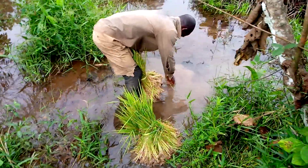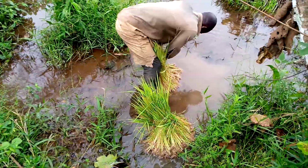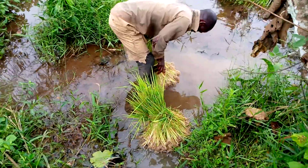Rice is a very lucrative business that you can start doing if you have a swampy area. Even though you don't have a swampy place, you can still do upland rice. We have swampy rice and we have upland rice.